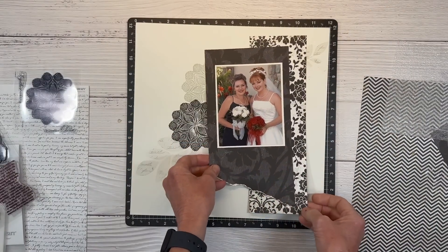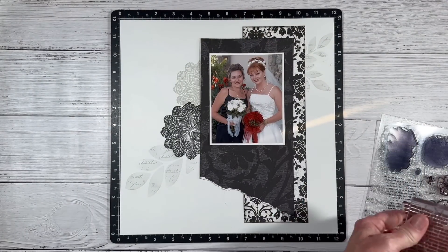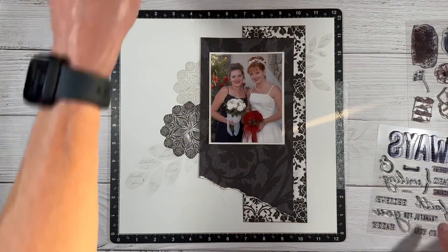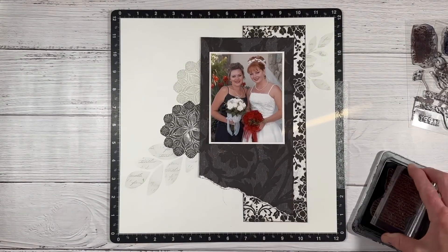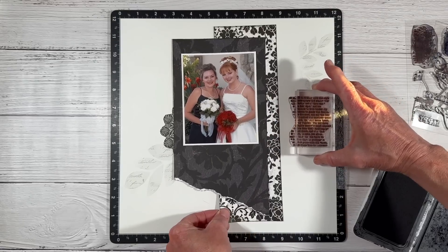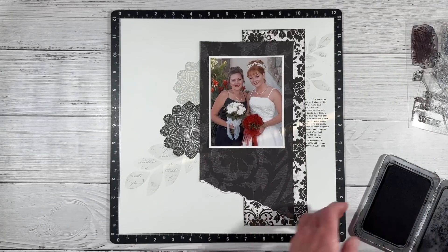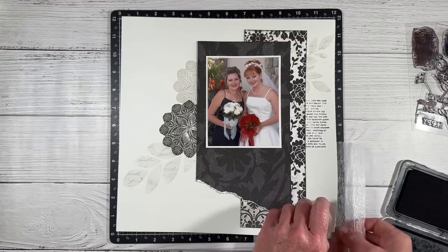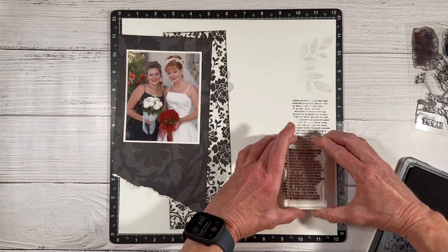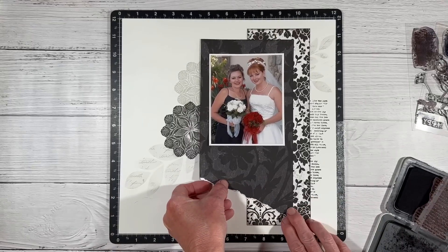In my wedding album I do have a page dedicated to all my bridesmaids, but since my sister was my maid of honor and of course my sister, I just want a page for the two of us. I'm going to add some more stamping. I'm using the same Dream Maker stamp set and the archival black ink. There is another text stamp with a really cool distressed, irregular edge and I love the way this looks. I'm going to bump it over to the left so it kind of goes on a diagonal down off the page.